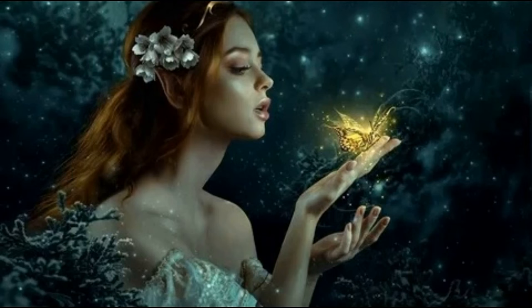Hello, my friends. Tell me, do you believe in magic? Well, at least a little bit. After all, we can often encounter magic in everyday life. You need to look around carefully.